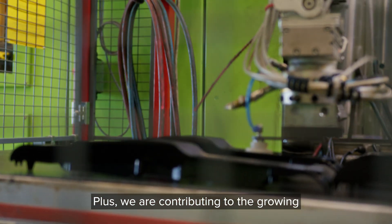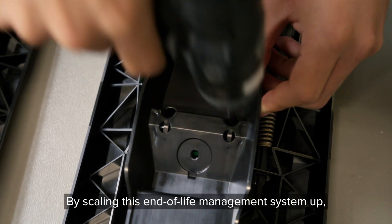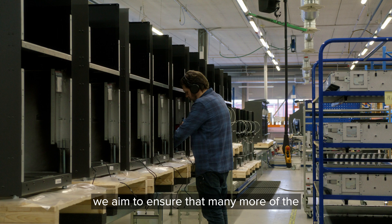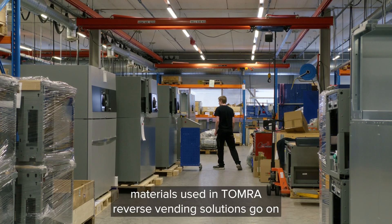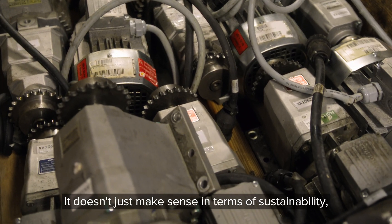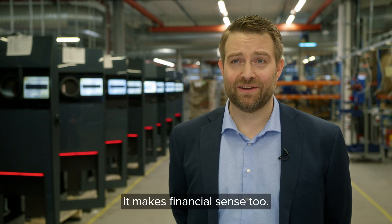Plus, we are contributing to the growing supply of recycled plastic that's available for making new components. By scaling this end-of-life management system up, we aim to ensure that many more of the materials used in Tomra reverse vending solutions go on to be used again and again. It doesn't just make sense in terms of sustainability — it makes financial sense too.